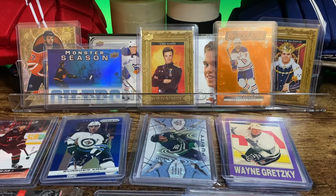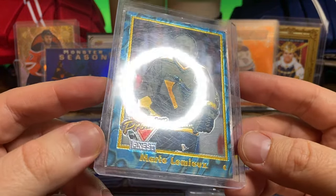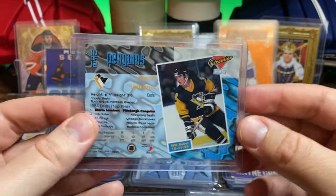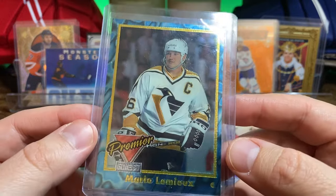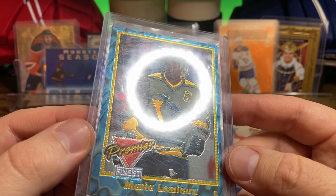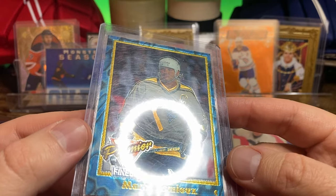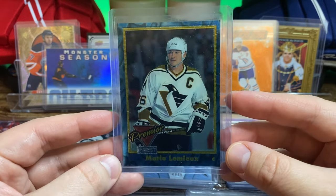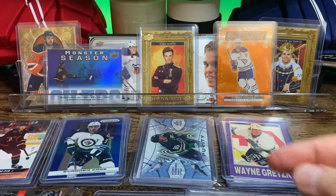And then the last card for today is this Mario Lemieux from Finest Premiere. The lighting just does not do that card justice, but when I saw it, I was like, yep, definitely getting that. It is a sweet looking card. The yellow and gold in the uniform and the border really pops in the light, which you just can't see straight on. But awesome looking card — I think this was like $2. Happy to add that one to the collection as well.